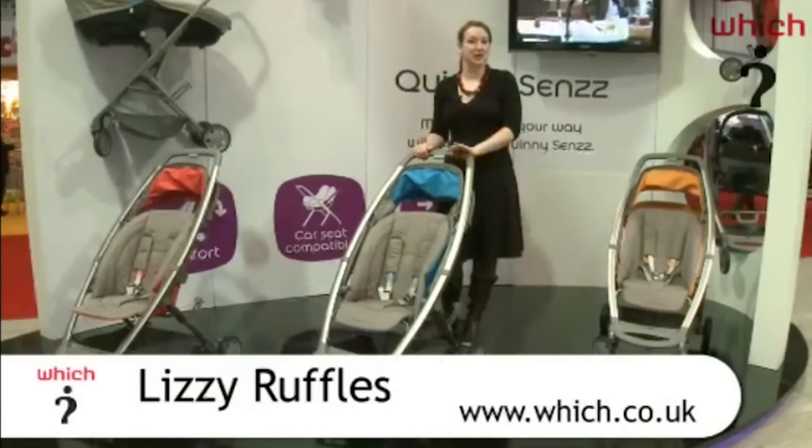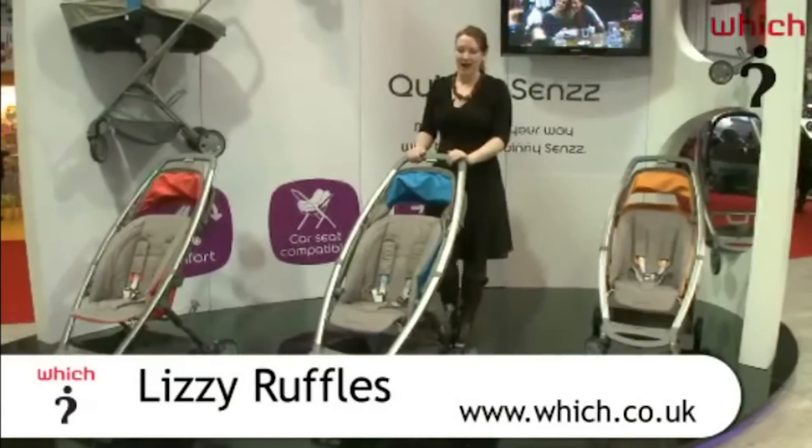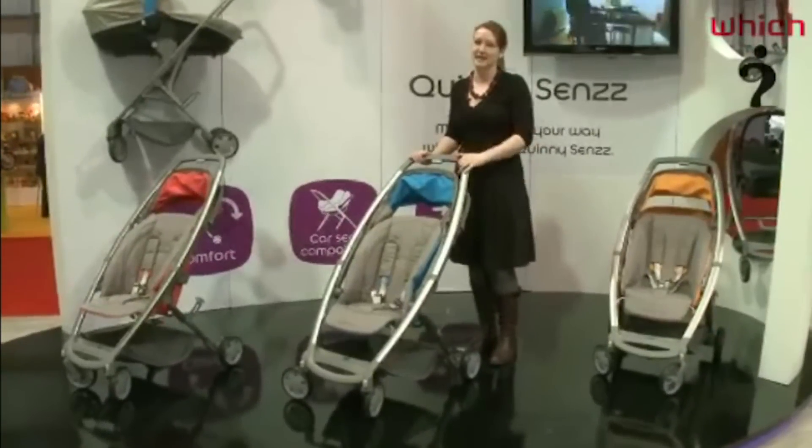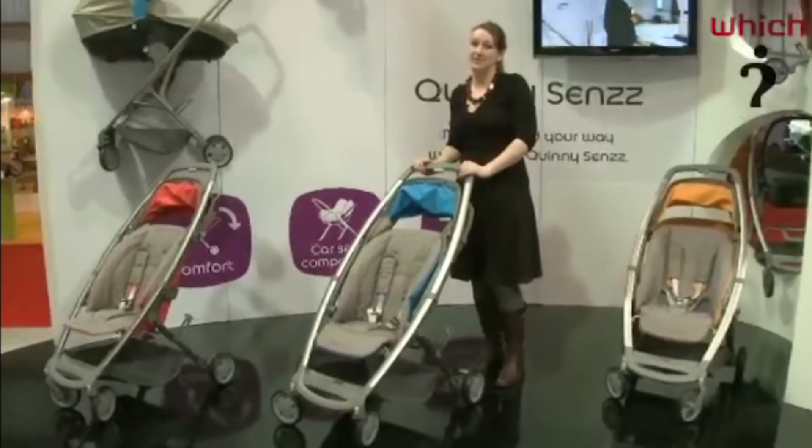This is the new Quinny Sens. It's going to be in the shops from June this year. It's £250 and it works as a travel system. You can use it with the Maxi-Cosi Cabrio Fix or the Maxi-Cosi Pebble.